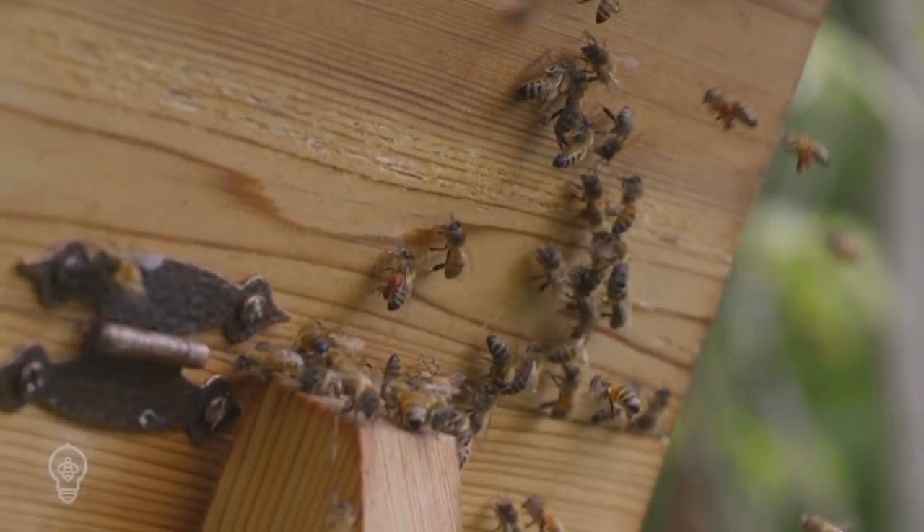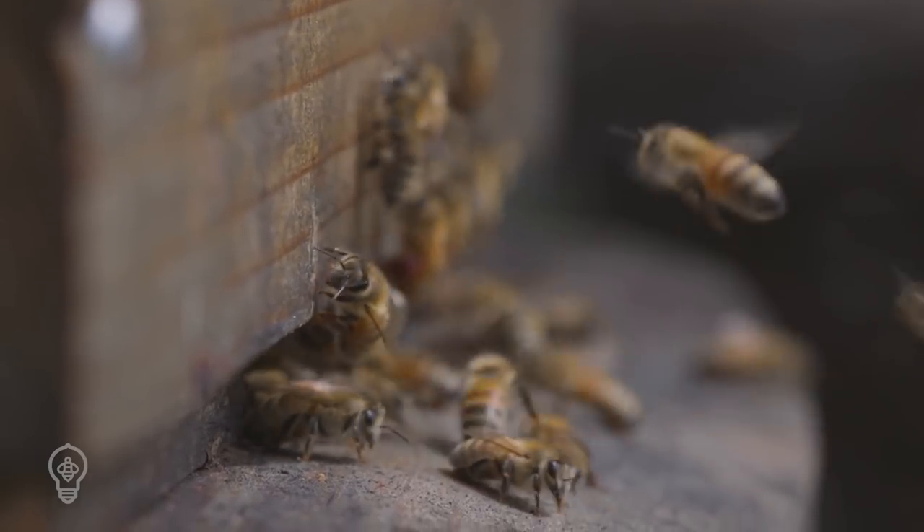Once you've got your hive on the way, the next step is to secure a source for bees. I'm Rebecca with Bee Thinking and in this video we'll be talking about methods and tips for sourcing the best honeybees for the coming season.